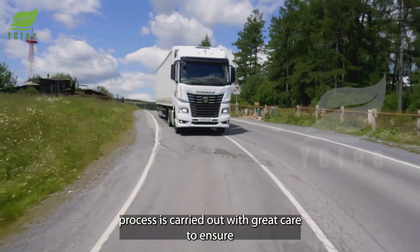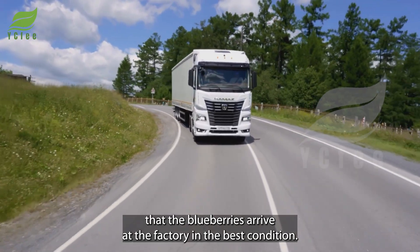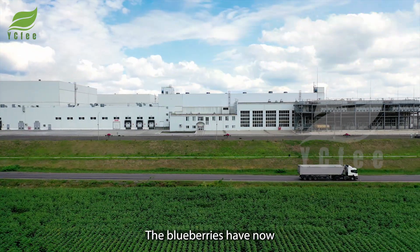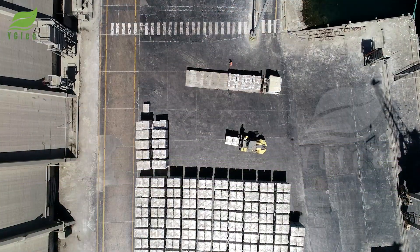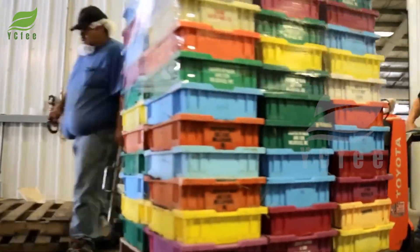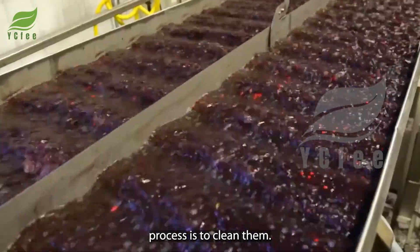The transport process is carried out with great care to ensure that the blueberries arrive at the factory in the best condition. The blueberries have now arrived at the factory, where they will undergo important steps in the processing process.